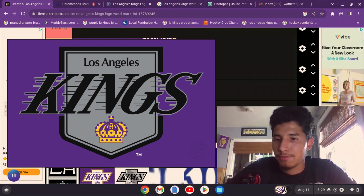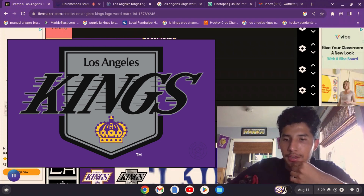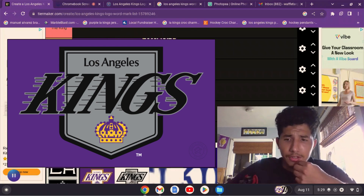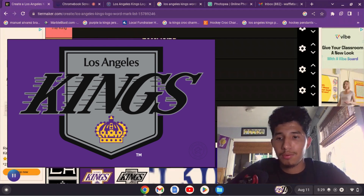So then we get to the 80s. This logo from somewhere in the 80s — I've seen it floating around online and I'm not sure if they actually used it or not.